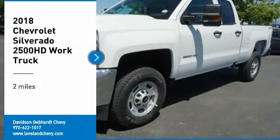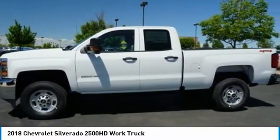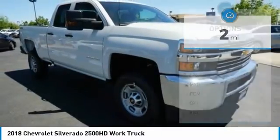Come test drive the 2018 Silverado 2500 HD. This pickup truck pulls unlike any other. This vehicle has less than 100 miles. Here are some of this vehicle's great options.